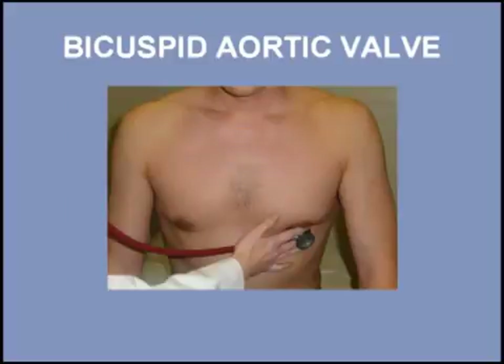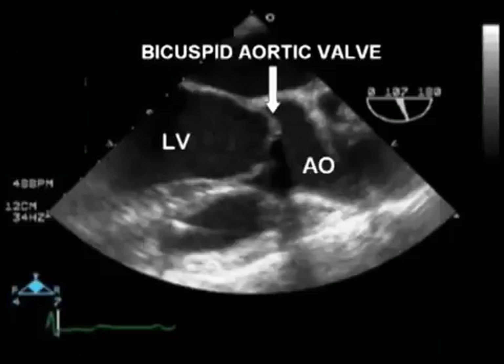This ejection click is widely transmitted across the precordium and is often heard loudest at the cardiac apex, as shown here. A bicuspid valve often produces a doming of the aortic leaflets in systole, which can be readily seen by transesophageal echo.